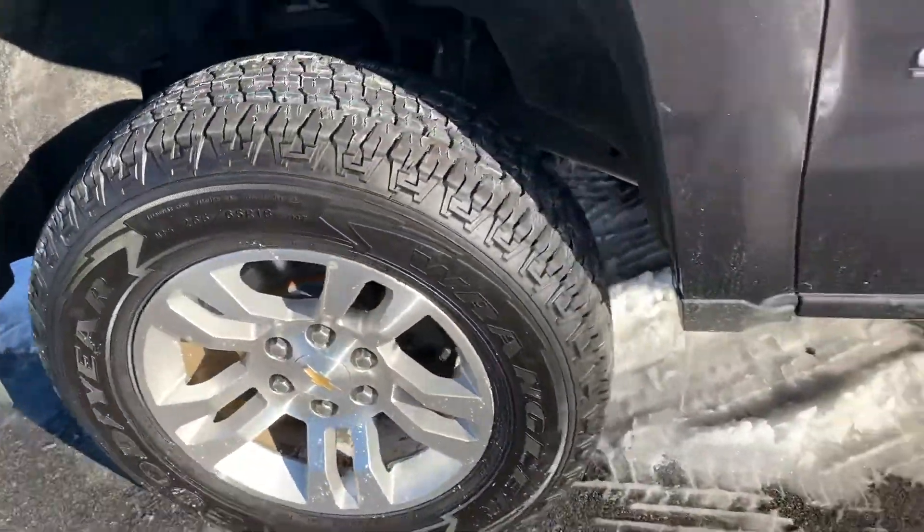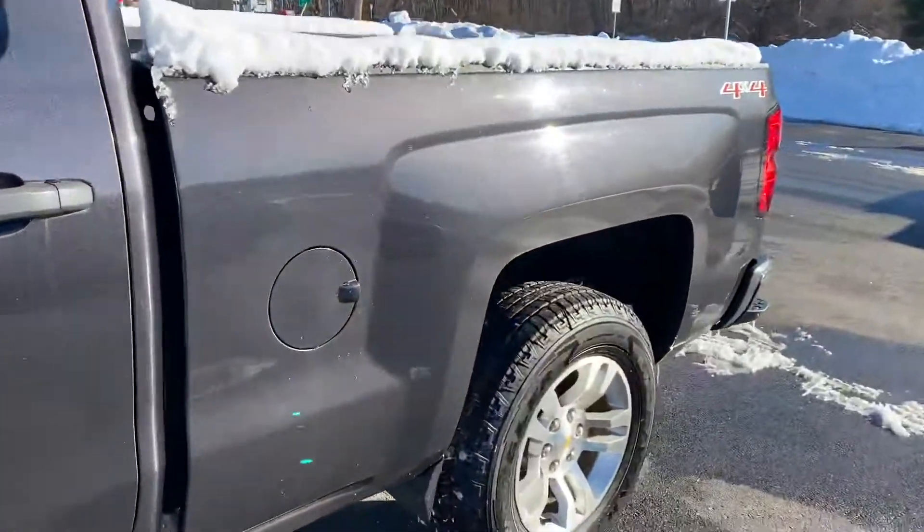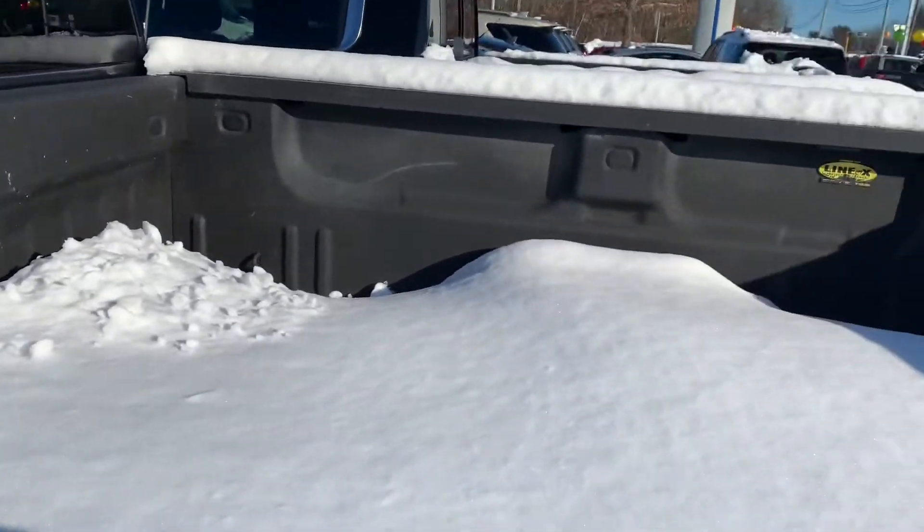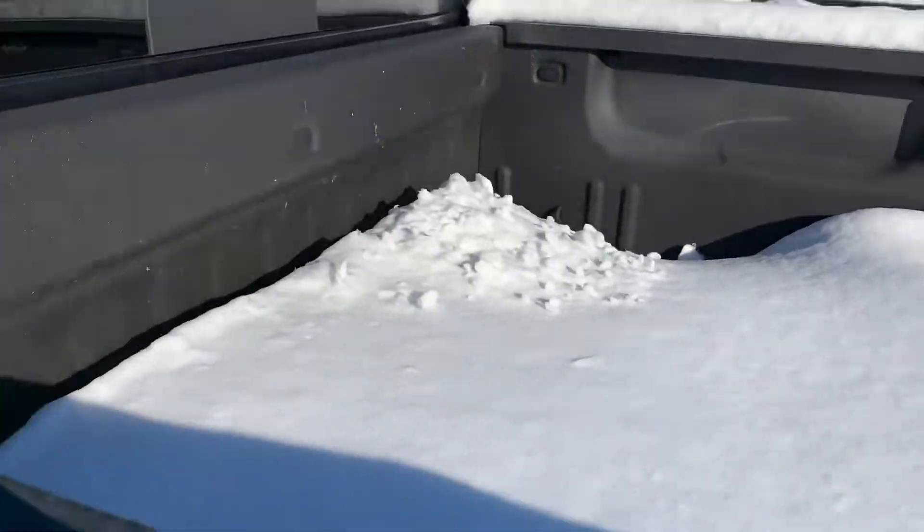It's got beautiful tires and rims on there. Come to the back — there's a spray-in bed liner. Kind of hard to see with all the snow that we got.